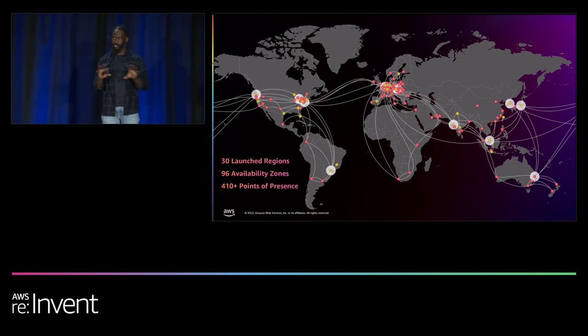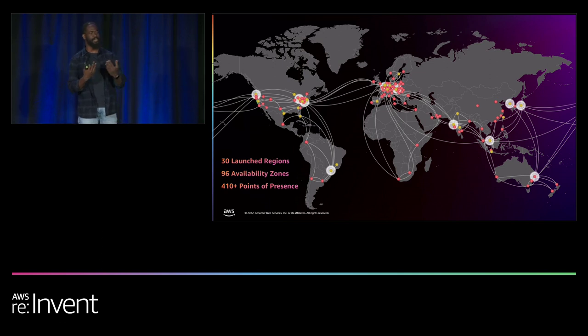This infrastructure comprises over 30 regions, over 96 availability zones, and over 410 points of presence. This means AWS is in a very unique position on the world stage — we are able to see a large chunk of the traffic on the internet. With this infrastructure, we have the ability to see patterns and common threats that we use to create protections for you.